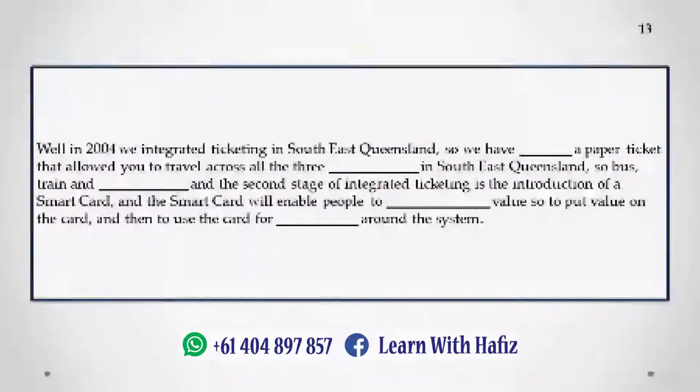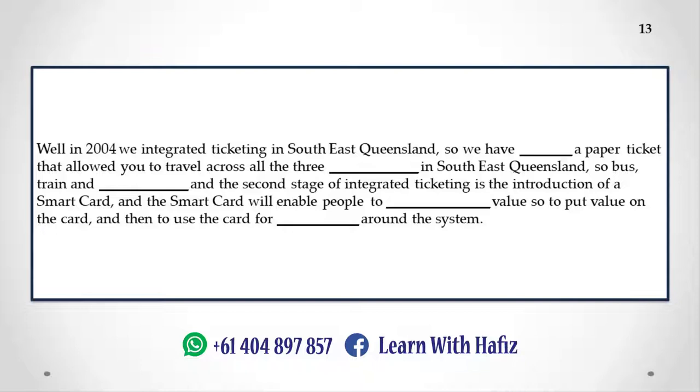In 2004, we integrated ticketing in Southeast Queensland, introducing a paper ticket that allowed you to travel across all three modes — bus, train, and ferry. The second stage of integrated ticketing is the introduction of a smart card, which will enable people to store value on the card and then use it for traveling around the system.